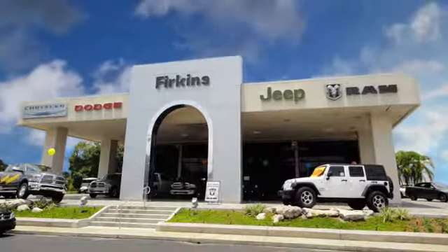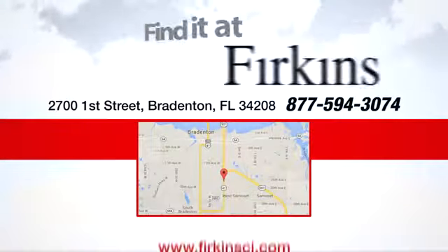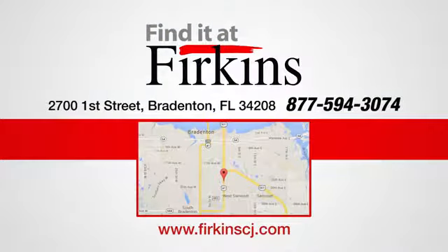Find it at Firkins. Come see us today. We're located between the Red Barn Flea Market and the DeSoto Mall on First Street.